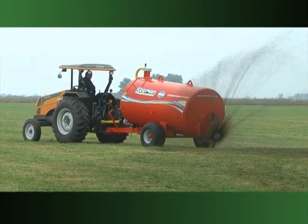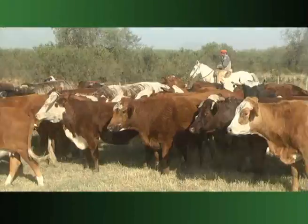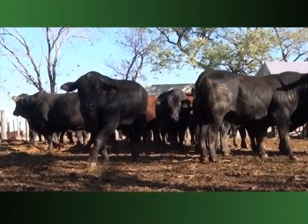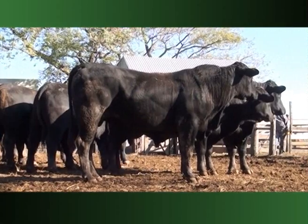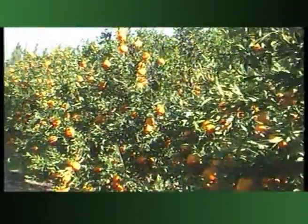Seckman explica pormenores de las estiércoleras que fabrican. Bernardo Alemán de La Lucila y Aldo Borgatino detallan la hacienda del remate del 31 de julio. Juan Tardivo, de Cabaña San Luis, presenta los animales Brangus de la subasta del 7 de agosto. Por último, María de Guadalupe García sintetiza la fiesta del citrus de Malabrigo.